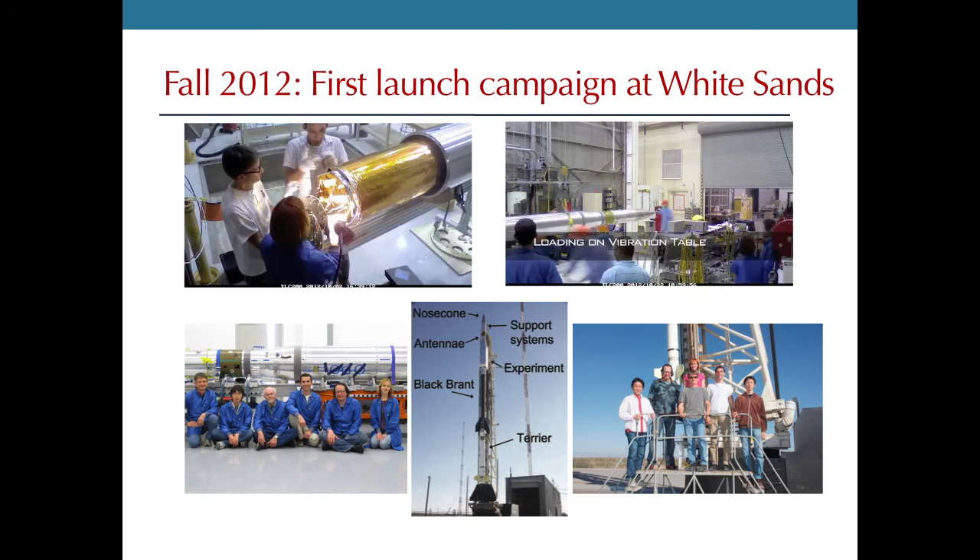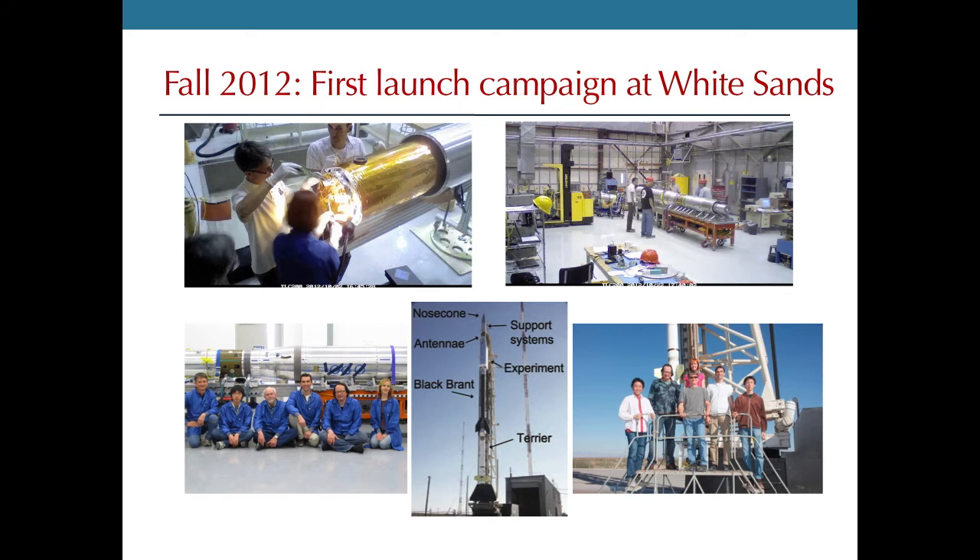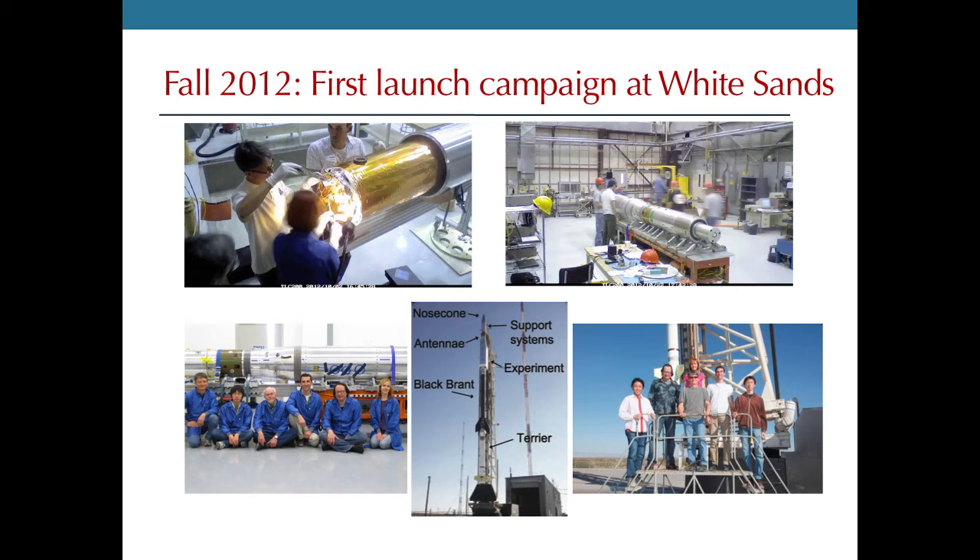In the fall of 2012, we took the payload to the White Sands Missile Range for our first launch attempt. We did the final tests of the instrument, integrated the experiment with the rest of the payload, and performed all vibration tests necessary to fly. On the launch rail, the two rocket motors are visible, and the entire experiment section is contained within the styrofoam box.